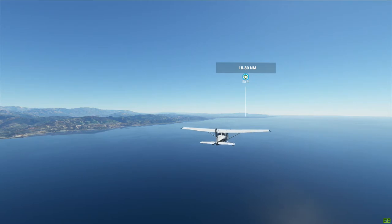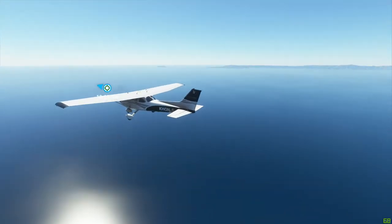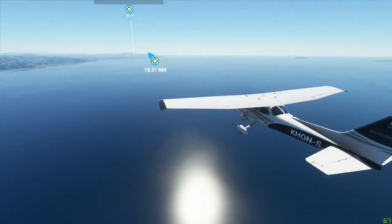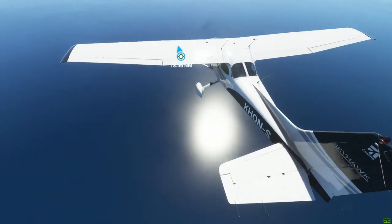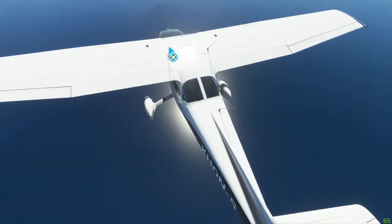Getting some really interesting views — just playing with this, especially with the reflections. There's the sun. Love the lens flare. I should be able to get lens flare off.